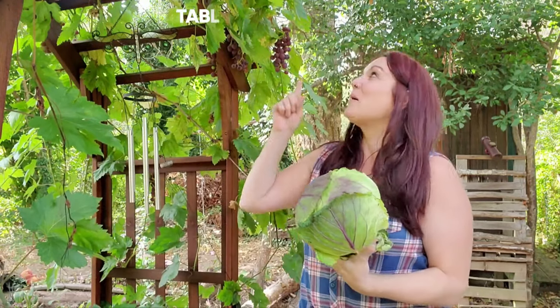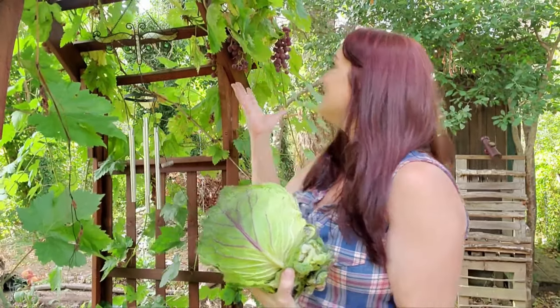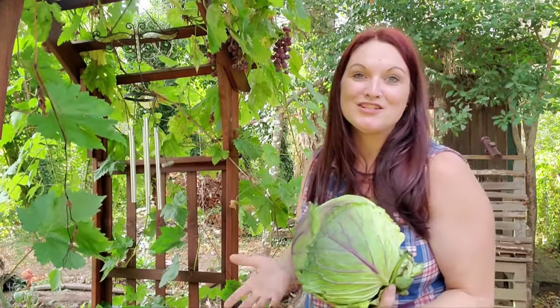Another thing we have popping off right now are our table grapes. You can see this beautiful cluster behind me. This arbor is full of them. This is a three-year-old plant and this is the first year that it's fruiting, and the clusters are just picture perfect. They're seedless and so sweet, so I cannot wait to get those harvested.